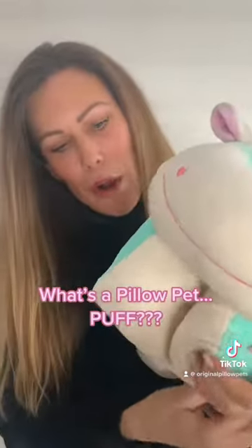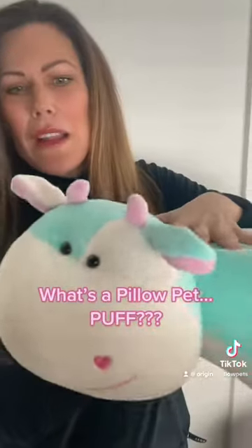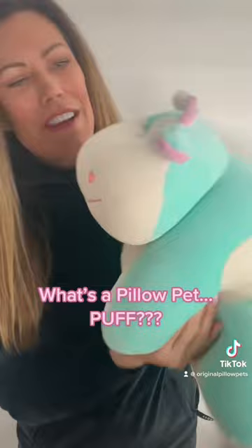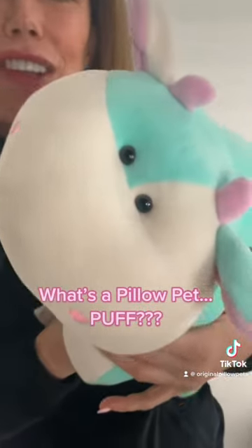That's what our new Pillow Puffs are made out of — similar to that. And they still open up like a traditional Pillow Pet; they're soft, silky, and smooth. This one here is our Valentine Cow, which we've never come out with before. We hope you love our new line of Pillow Pets coming out in the next few weeks!